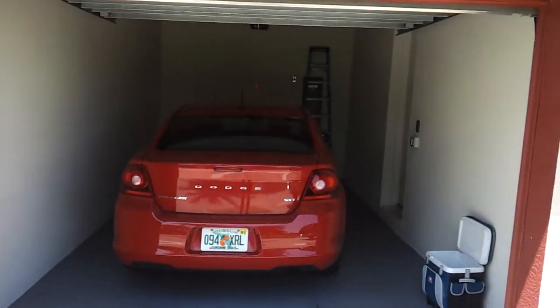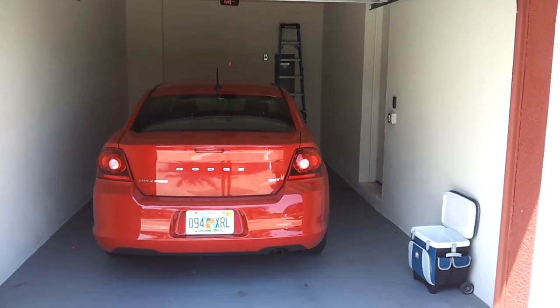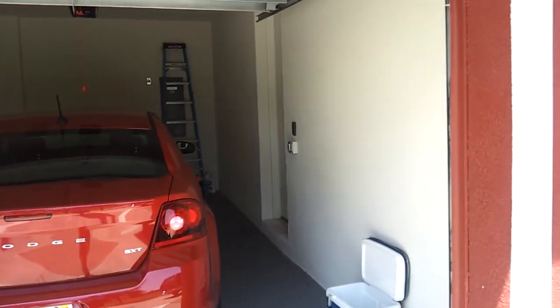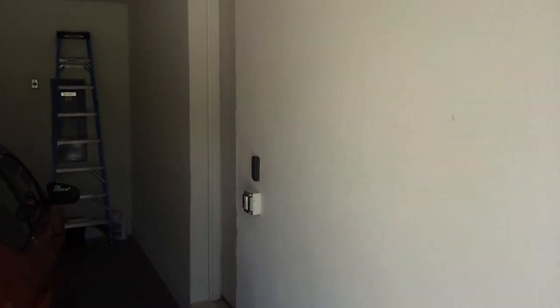When it's closed, it looks similar to this. You can get a full-size car or minivan in fairly easily, and it has an automatic opener. You can either go through the front door, which I just showed, or access through the garage door.